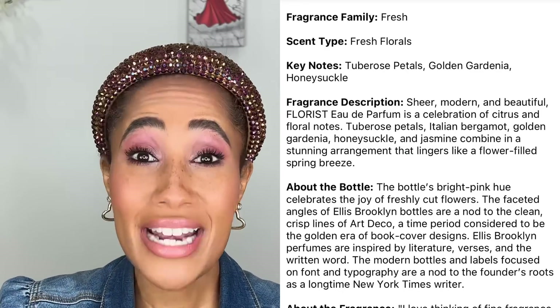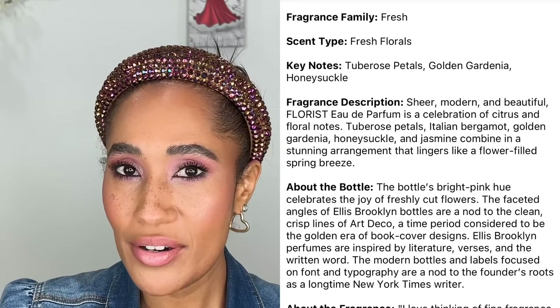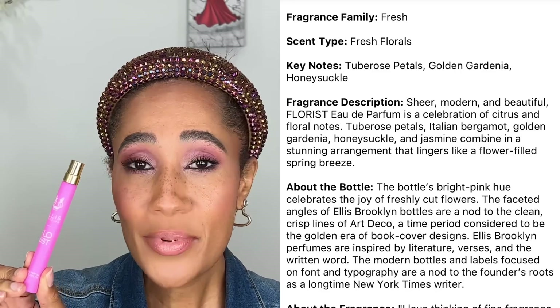One of you guys told me to check out Ellis Brooklyn Florist, and Andrea Renee also really likes this fragrance. I got the sample size — if I run through this, I know it's worth buying the full size. This smells divine! Thank you to whoever recommended it. The formula is vegan and cruelty-free. It smells so good — a nice warm floral scent, like a nice summer's day outside with full floral arrangements. I feel like I will end up purchasing the full size.